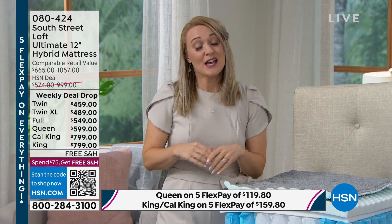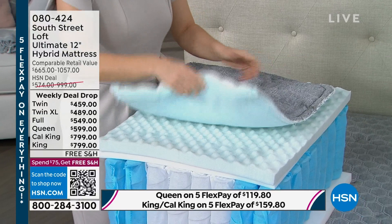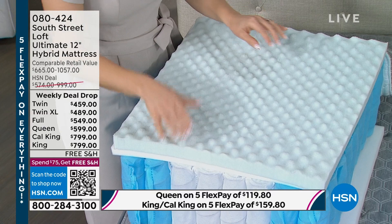The secret is that South Street Loft is one of HSN's in-house proprietary brands, so our team can source the finest and highest quality layers and bring them to you at an amazing value. It's kind of like a best-kept secret, but it's not really a secret anymore. If you've been watching our shows this week and you're excited about this new mattress, I hope you feel educated and really confident. Some of the sizes are getting limited — the twin has only 41 remaining, the twin XL only 20, and the California King only 59.